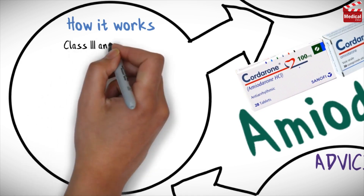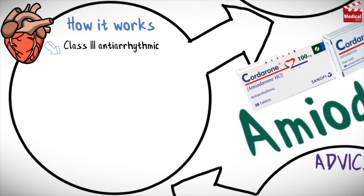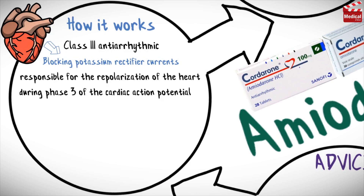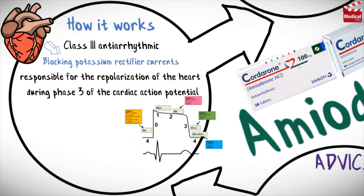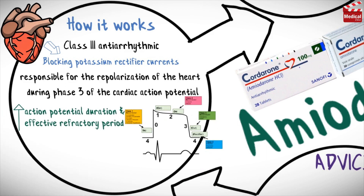Amiodarone is primarily a class 3 antiarrhythmic. Like other antiarrhythmic agents of this class, amiodarone works primarily by blocking potassium rectifier currents responsible for the repolarization of the heart during phase 3 of the cardiac action potential. This potassium channel blocking effect results in increased action potential duration and a prolonged effective refractory period in cardiac myocytes, so myocyte excitability is decreased, preventing re-entry mechanisms and ectopic foci from perpetuating tachyarrhythmias.